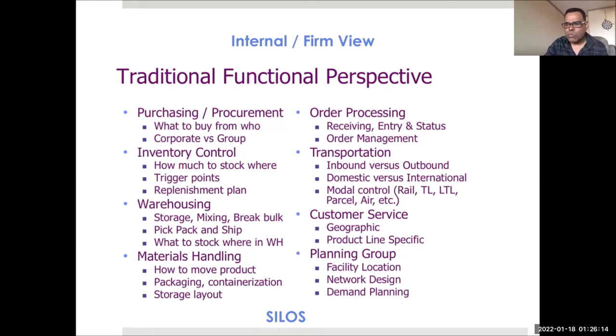In many companies, every department tries to work in its own silo — the export department optimizing its function, the finance department doing the same, transportation and warehousing all working separately. Sometimes this is not good for the whole company, because when you optimize one department and damage another, the total result is not good. You need to work together.